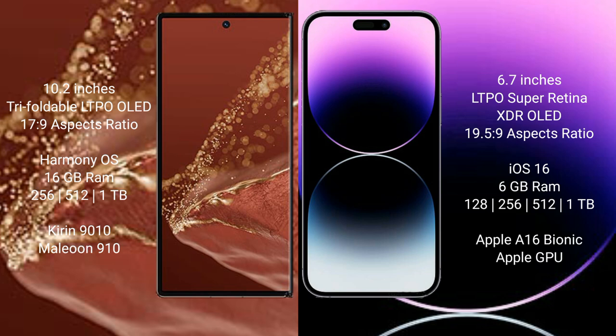Huawei Mate XT Ultimate runs on the HarmonyOS operating system. iPhone 14 Pro Max runs on the iOS 16 operating system.